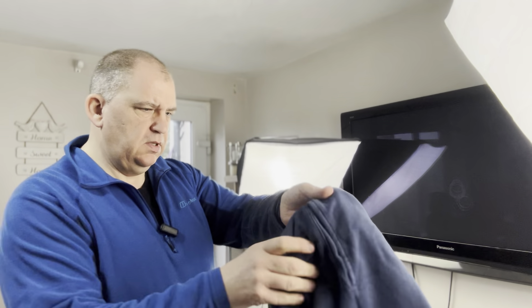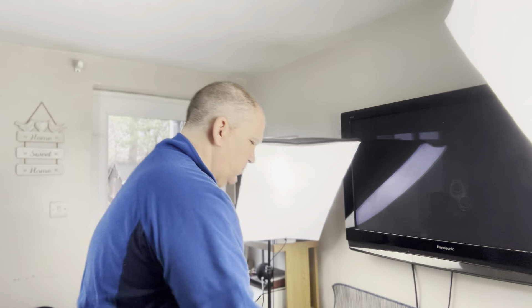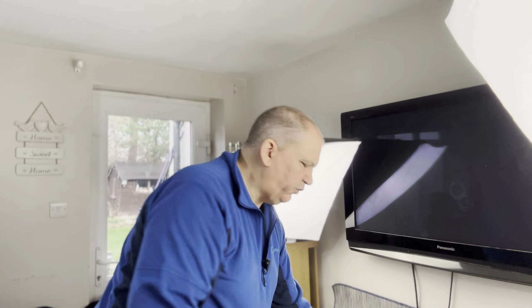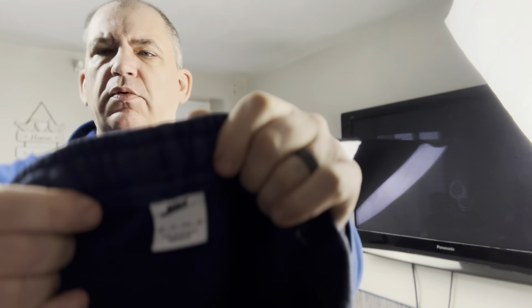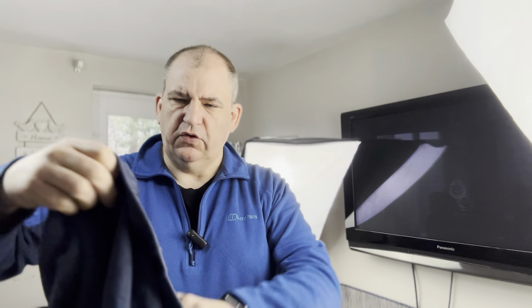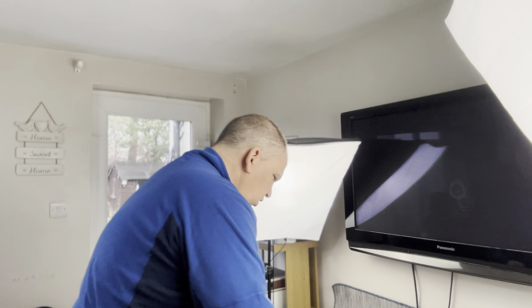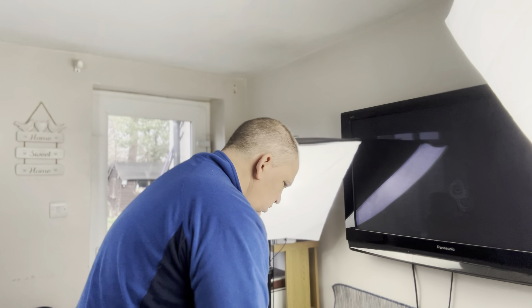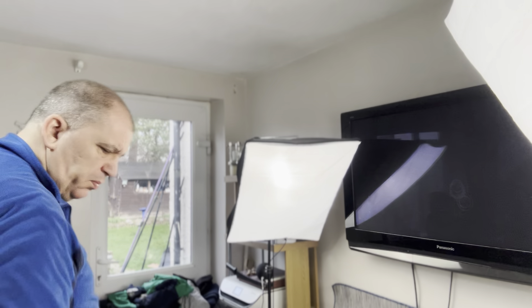Next one is a pair of joggers — a pair of Nike joggers. Very small, actually extra small. It's got all the genuine tags. Condition-wise, clean. Looks fine, just very small.